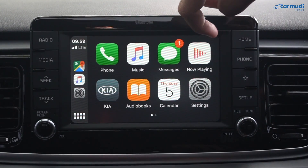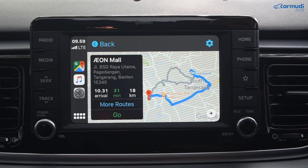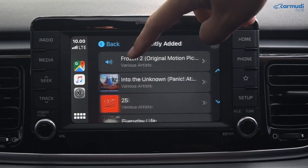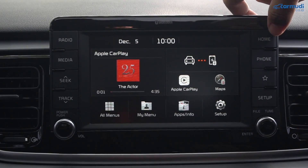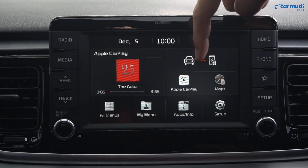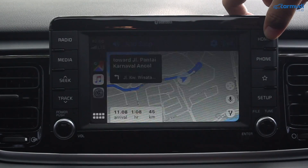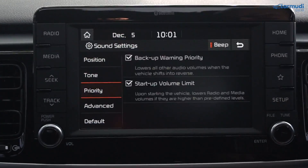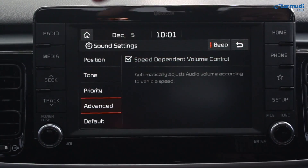Kalau koneksikan iPhone, akan muncul CarPlay — bisa proyeksikan Google Maps atau Waze langsung di layar sambil dengarkan lagu dari Apple Music. CarPlay dan Android Auto terintegrasi dengan baik di home screen head unit, jadi lagu yang sedang diputar langsung kelihatan, dan dari luar bisa klik Maps langsung masuk ke Google Maps. Ada juga setting unik buat bikin volume tambah kencang kalau jalan makin kencang, dan sebaliknya.